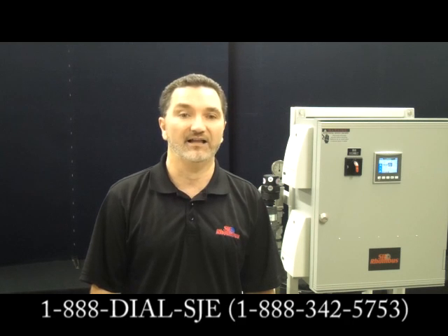Thank you for letting us share this introduction to our new Engineered Filtration System for our ceramic flat sheet membranes. We look forward to seeing you at WEFTEC in October, or you can learn more about this and our other filtration solutions by visiting sjerhombus.com or by calling us at 888-DIAL-SJE, that's 342-5753.